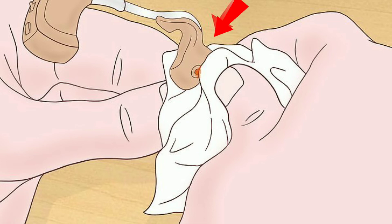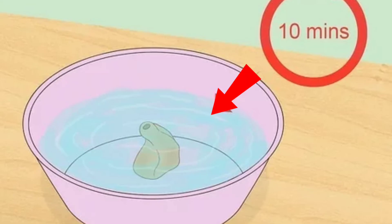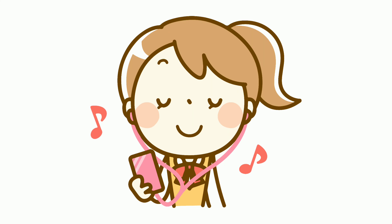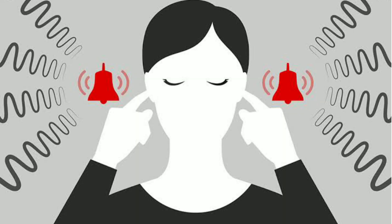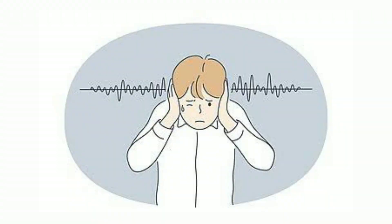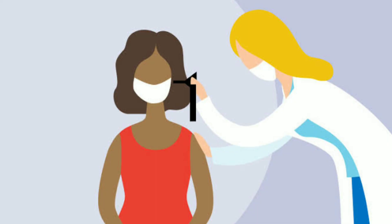Hearing aids can also cause itchy ears. Hearing aid users should clean the ear mold with a disinfectant every day before inserting it in the ear to prevent ear itching. Use the same method to clean earbuds if you use them to listen to music, as the dirt collected on the earbud tip is transferred to the ears resulting in an itchy inner ear. If the ear itch continues and you are unable to identify the cause, or the home remedies are not effective, visit your doctor for proper diagnosis and treatment.